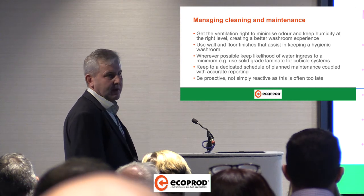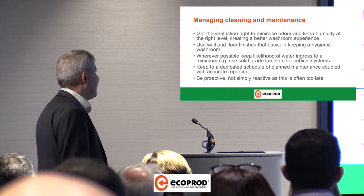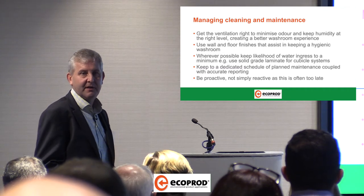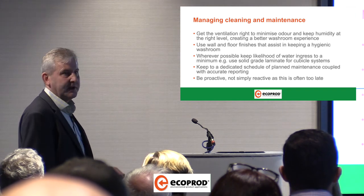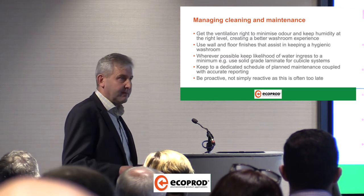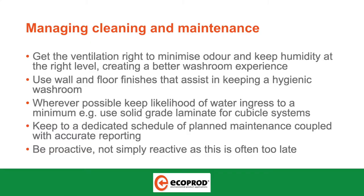Once the venue's been built and the washrooms are installed, they've got to be cleaned and maintained every day thereafter. Get the ventilation right to minimise odour and keep humidity at the right level — get your extraction right, getting that washroom under positive air pressure so that the flow of air through that washroom is correct. Use wall and floor finishes that assist in keeping a hygienic washroom. In general area washrooms, hygienic wall cladding and hygienic floor finishes are going to last a lot longer and be much easier for general staff to keep on top of.